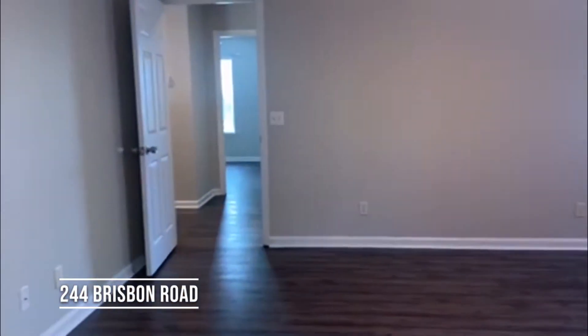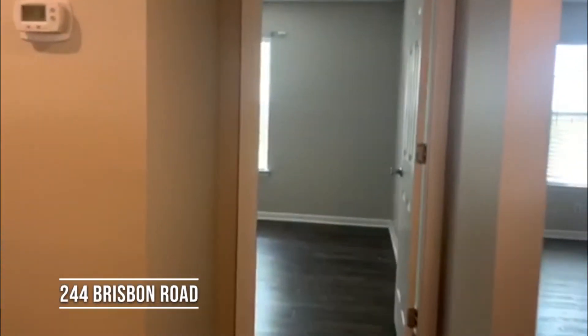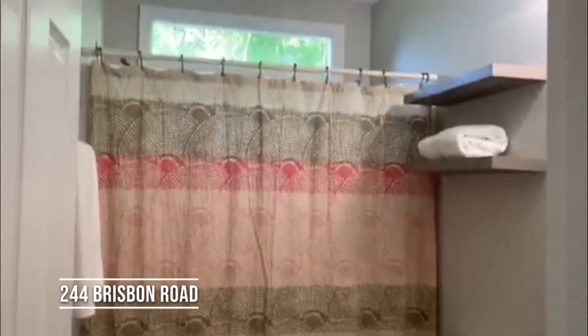We turn back around and there are two more bedrooms — the wood flooring continues, each with a closet. And here's the second bathroom with a brand new vanity, mirror, and toilet, plus a shower tub combo.